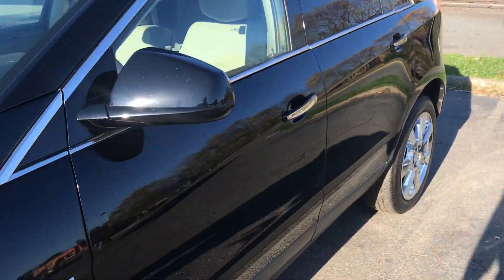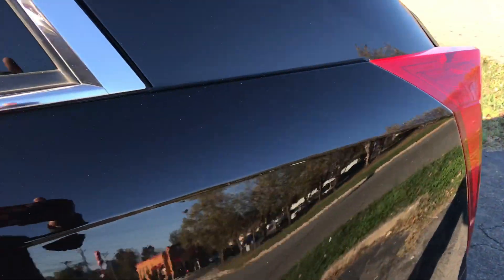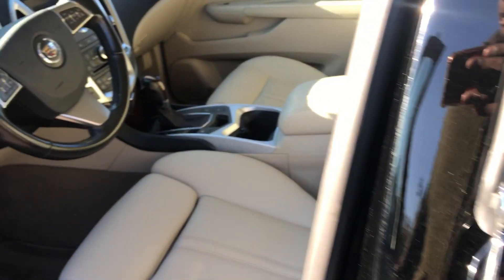It's a local trade that's also been well maintained and cared for, and it definitely shows. Let's open the door here.